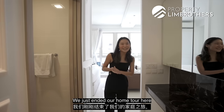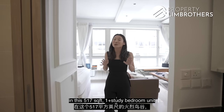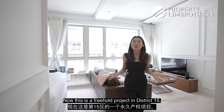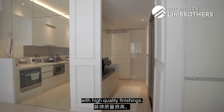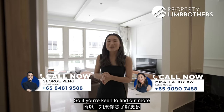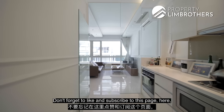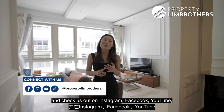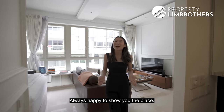And there you have it — we've just ended our home tour of this 517 square feet one-plus-study unit at Flamingo Valley. This is a freehold project in District 15 with full renovation already done and high-quality finishings. If you're keen to find out more about this unit, do give our listing team a call. Don't forget to like and subscribe, and check us out on Instagram, Facebook, YouTube and TikTok. I'm Mikayla from Papatulian Brothers — always happy to show you the place.